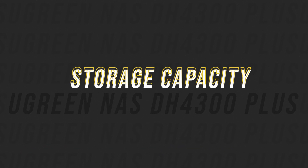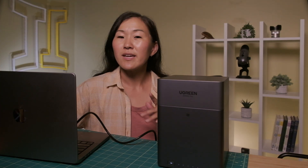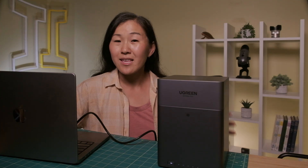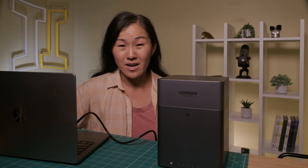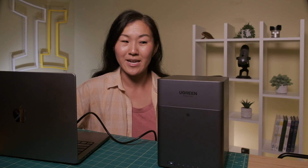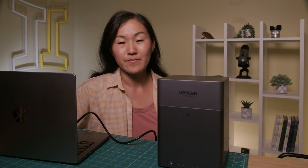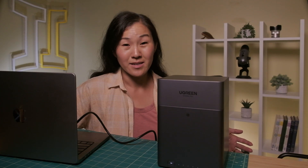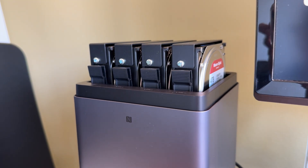Now let's talk about capacity, because this is where things really get interesting. This particular NAS model can handle up to 120 terabytes of storage. To put that into perspective, that's about 41 million photos, over 80,000 movies, or 125 million files — you could store every photo you'll ever take in your whole lifetime and probably not fill this thing up. Even if you max out the hard drives, you're still paying less per terabyte than you would with cloud storage over just a couple of years. Plus, no monthly fees ever again. You can start small with just one hard drive and add more as you need them — it's totally modular.